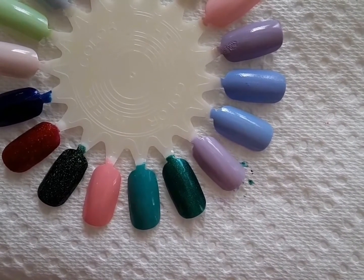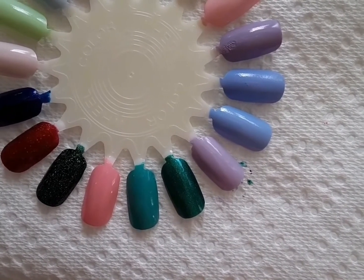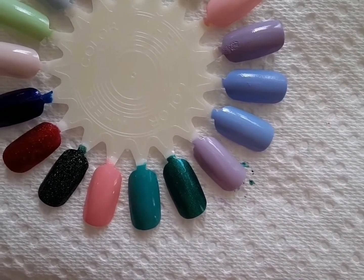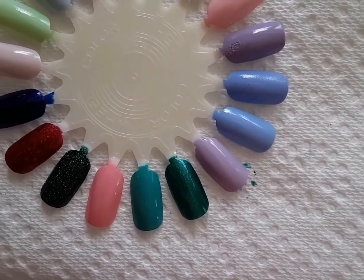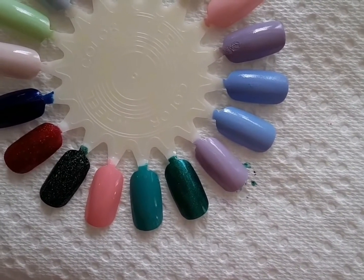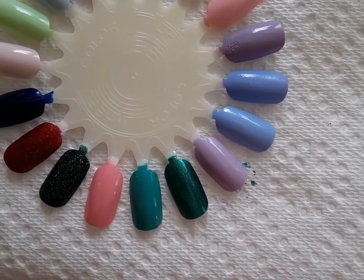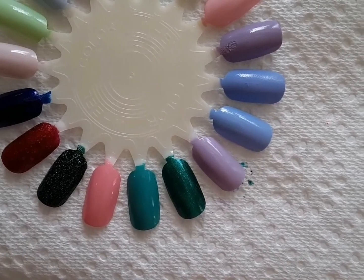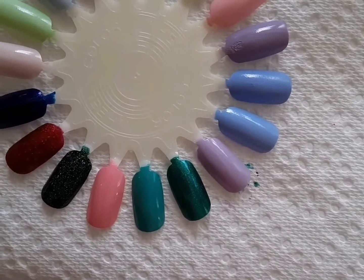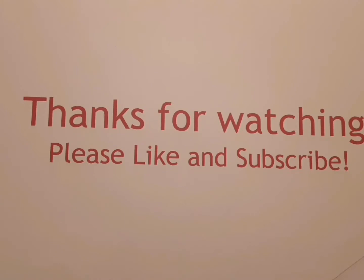Zoya you can pretty much get on their website and on Amazon — they're no longer available in stores. Orly I think you can get in stores but mostly on their website. Essie you can get literally anywhere, and OPI you can also find on Amazon. I also want to say that this video took me three times to film because I could not get the correct angle, which is why the nail polish was already on — I just added the second coat. So that is all my favorite spring polishes.